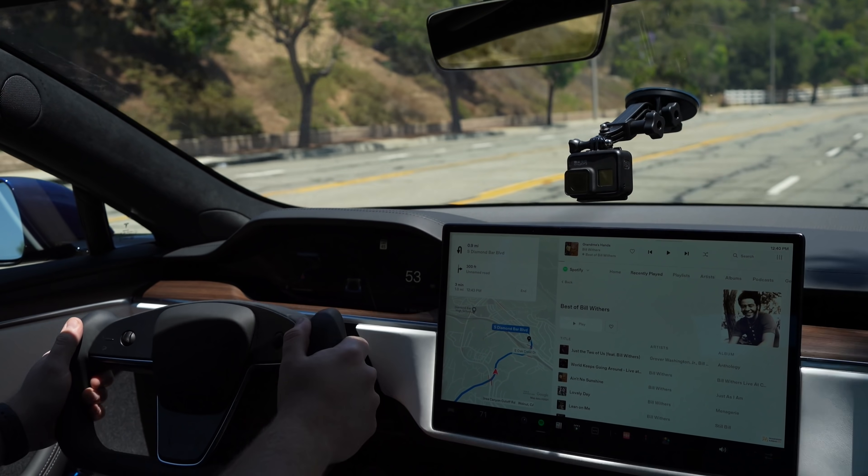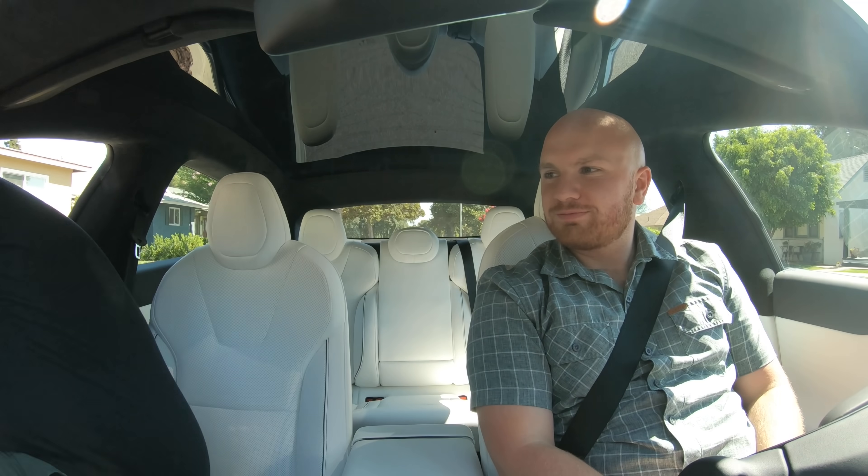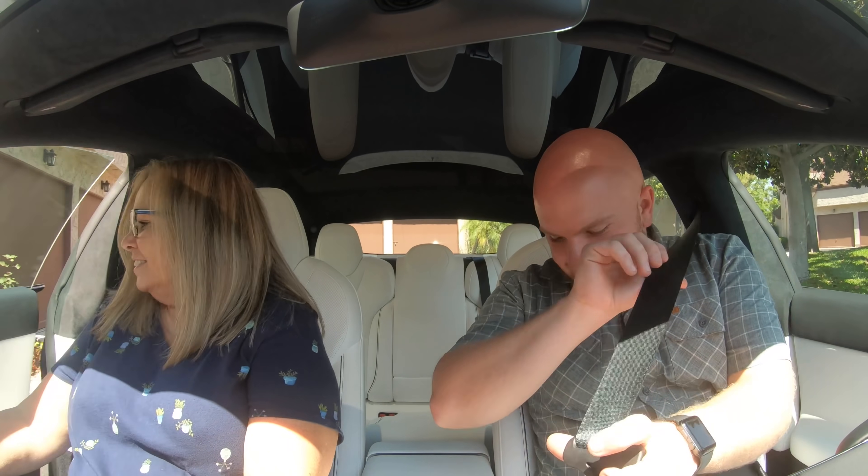I picked up some friends and my parents while I had the car and got some real reactions. Everyone was prepped — I told them it's insane, feels like a roller coaster, they need to put their head back and more. Here are those reactions, including some initial reactions to the yoke.